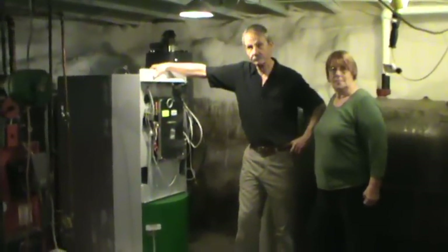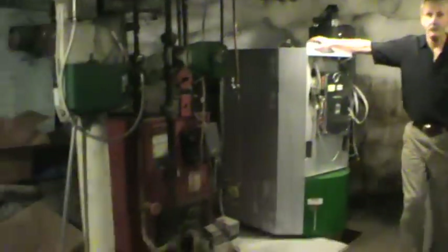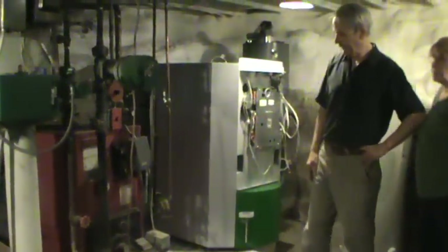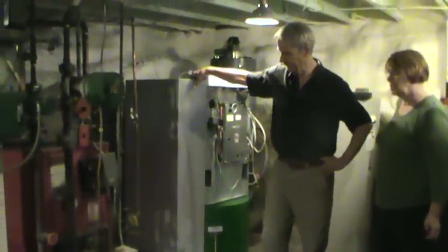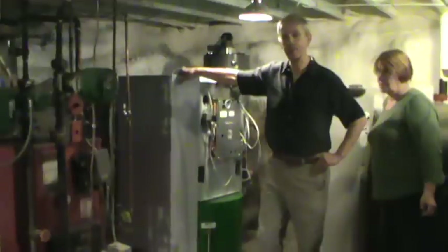We're going to talk about your system a little bit here. Can you tell me how old this existing system is? Well, this is the existing system — it's a cast iron boiler, probably 25 years old. It was starting to give us some problems: flame outs, etc. And also the price of oil keeps going up and up.